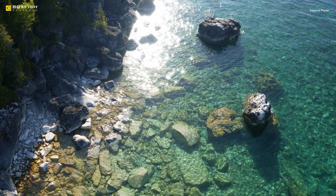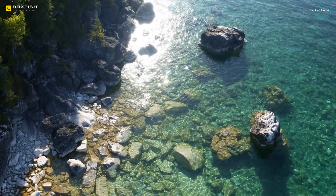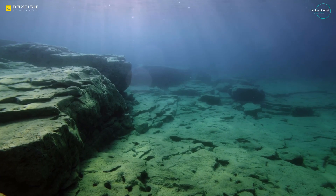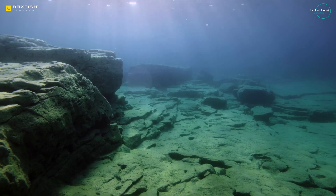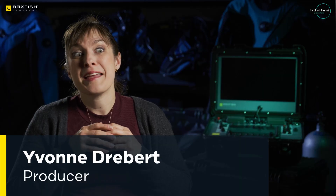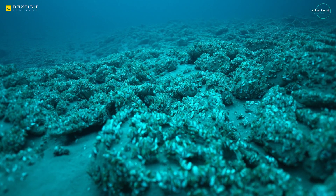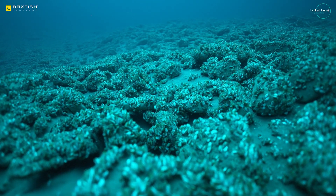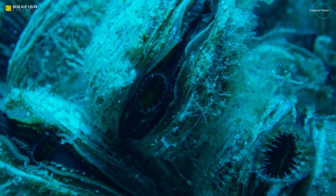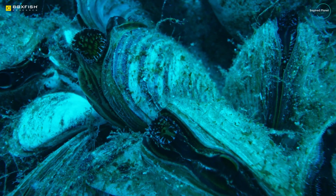Inspired Planet Productions is located on the Bruce Peninsula in Ontario, Canada, right on the shores of the Great Lakes, where 20% of the world's fresh water comes from. All Too Clear is a documentary series about the invasion of the Great Lakes by the quagga mussel. These little critters, quadrillions of them at the bottom of the Great Lakes, have completely changed how these ecosystems function.